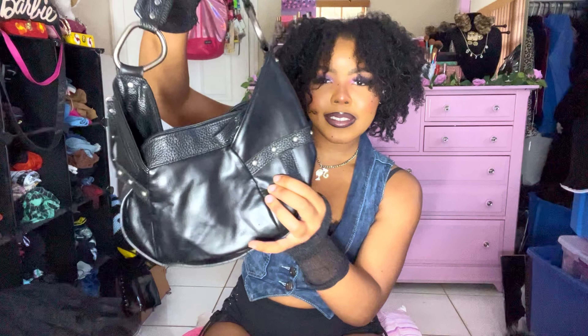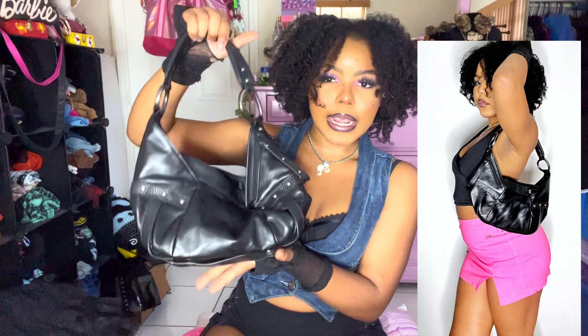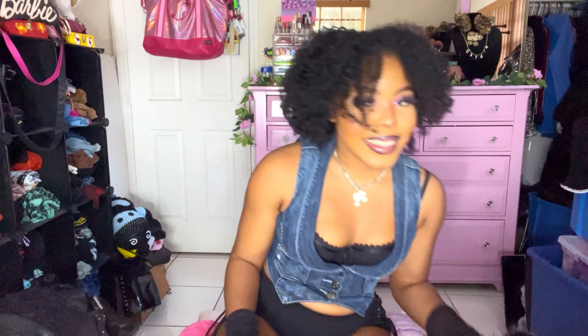This black leather purse has studs — since I always wear my black monogram Rockwear purse, I thought I needed another option. I'm not sure about this one though — it might be a bit big for my liking. I love how it fits and I love the O-rings but I'm not quite sure.